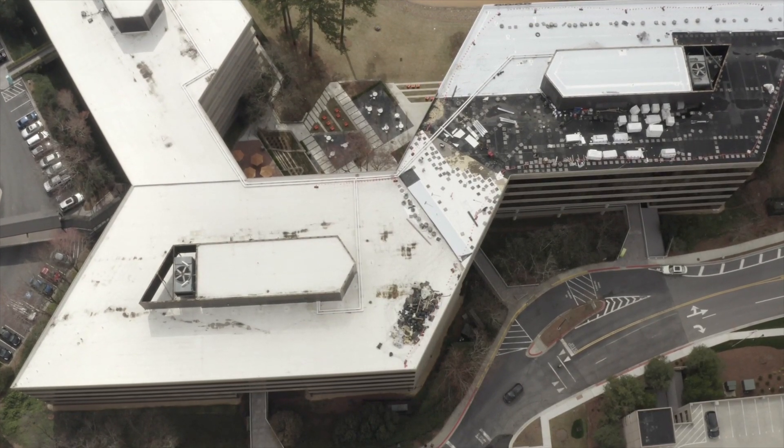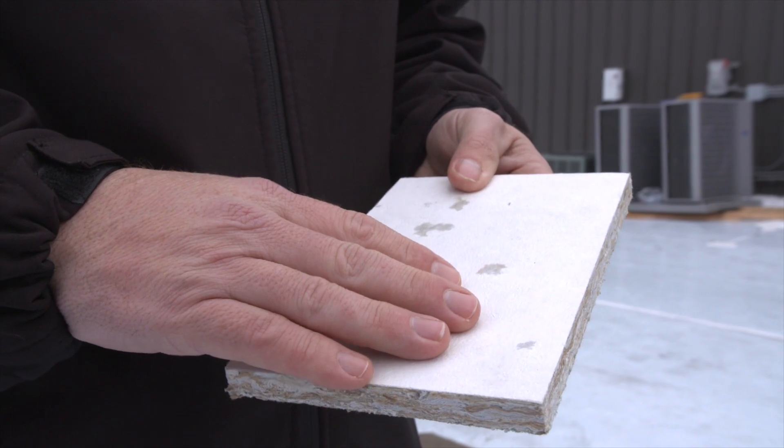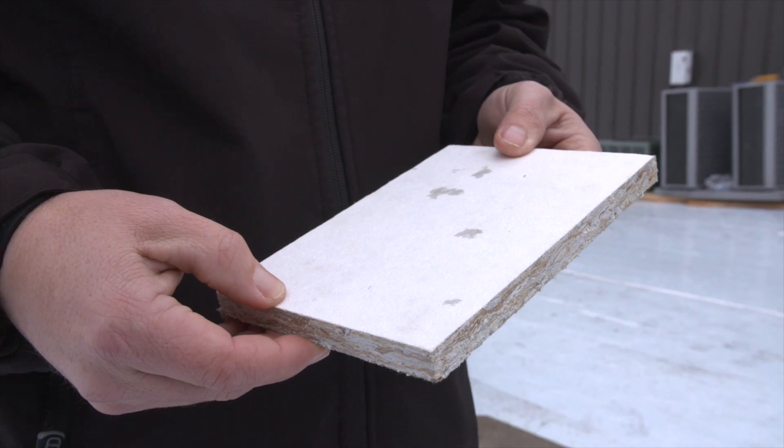I'm Brandon Smith with Six-Sided Cells. This project that we're walking today is utilizing one of our new roof cover boards called Durastorm. It is a very high impact resistant roof cover board. It has great compressive strength and it lays extremely well with our fully adhered roof systems.